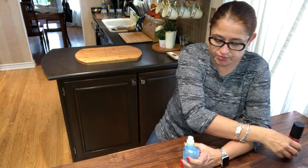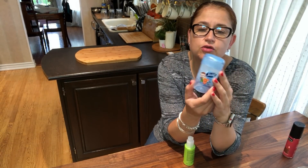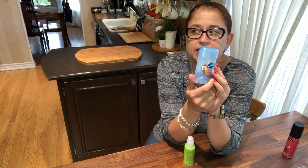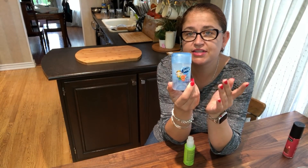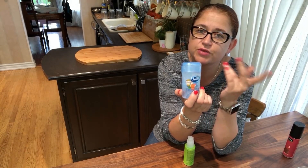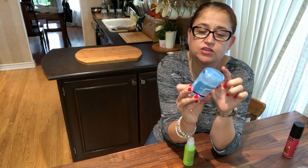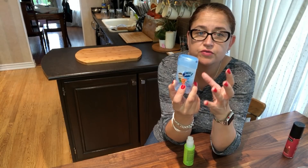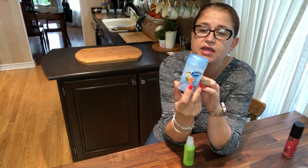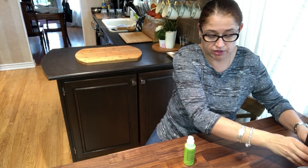This is another favorite — deodorant. It's Secret, the gel one specifically. I tried a lot and this is the only one that actually works for me. It also works for my mom, so I usually collect some and take them back to Poland for her. All the ones with cream didn't work — only the gel one works, and they have different scents which I like.